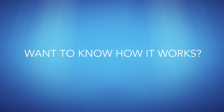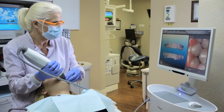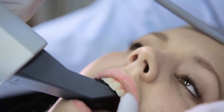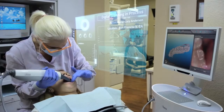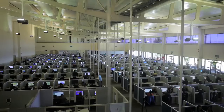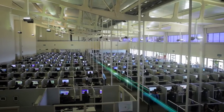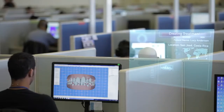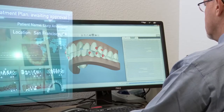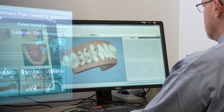It starts at the Invisalign provider's office, with a physical impression or a digital scan of your teeth that is used to create a 3D model. Then, that data is transferred to our dental technicians, who work with your Invisalign provider to create a digital treatment plan based on your provider's prescription. The proposed plan is sent back to the provider for review, modification and approval.